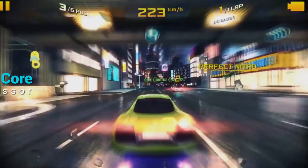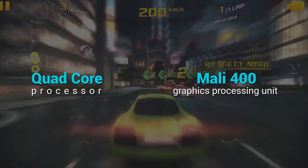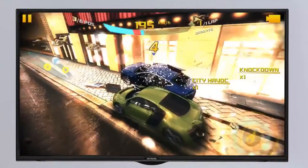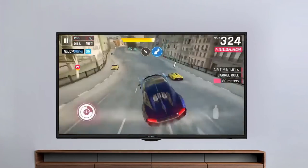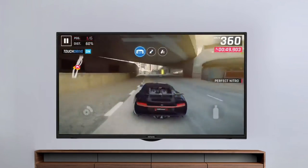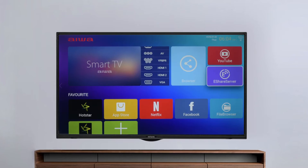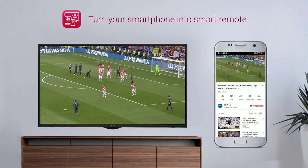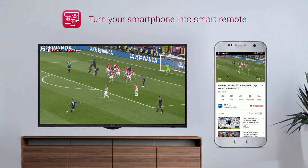The quad-core processor and Mali 400 graphics processing unit offers fast and smooth performance. Enrich your movie and gaming experience with amazing picture quality and fast processing. With the eShare feature, you can turn your smartphone into a smart remote and enjoy audio and video through screen mirroring.